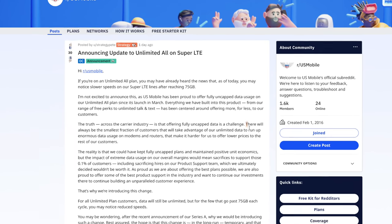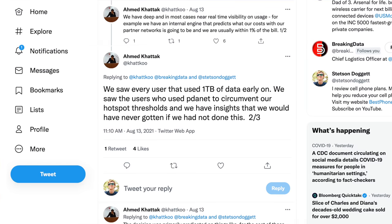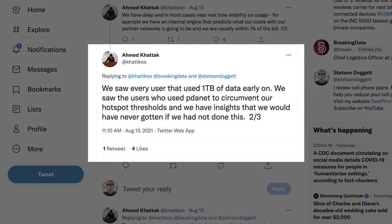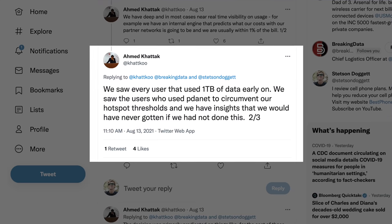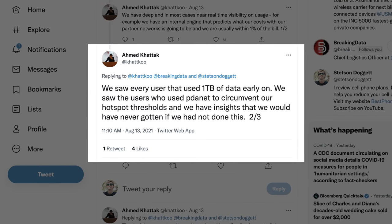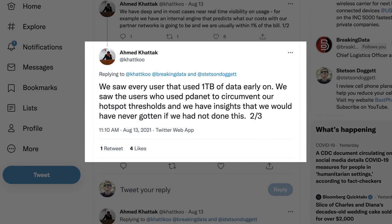So what changed? US Mobile basically wanted to stop losing money. As US Mobile shared in their Reddit post: "There will always be the smallest fraction of customers that will take advantage of our unlimited data to run up enormous amounts of data usage on modems and routers. That makes it harder for us to offer lower prices to the rest of our customers." Ahmed even shared on Twitter that they saw people using over one terabyte of data — that's over 1,000 gigabytes. These people were using PDA Net to circumvent hotspot thresholds and essentially use the service to replace their home internet.